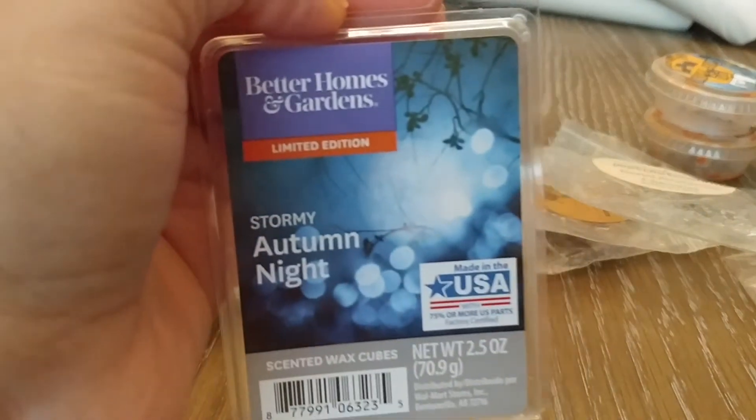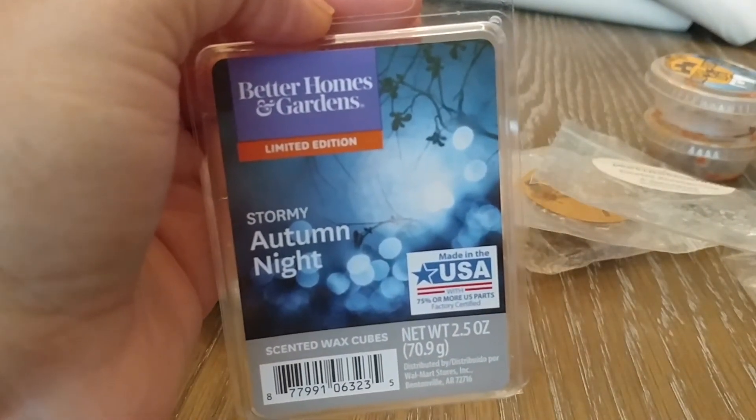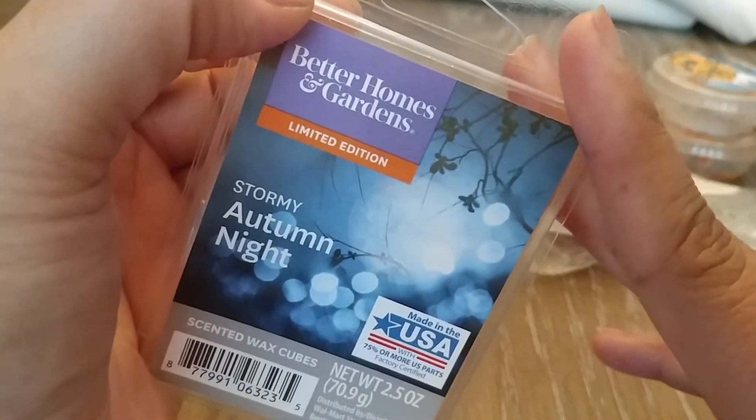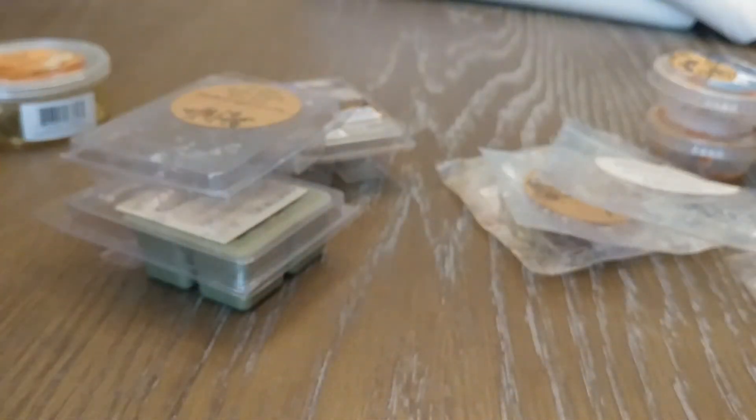I have Stormy Autumn Nights, another one from Better Homes and Garden at Walmart. This one I did not love. I should have known better — I don't know why I try to go for these cologne scents because they just never work for me. This is definitely just a cologne scent. It's really sweet, borderline kind of soapy men's soap kind of scent. I melted it in the bathroom one cube at a time. If you like those men's cologne soapy type scents, you would like this — but I did not, so I would not repurchase that.